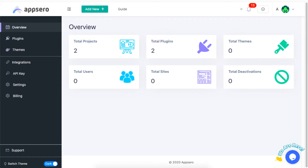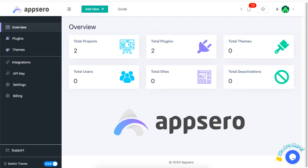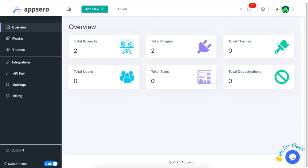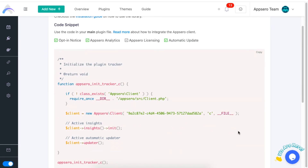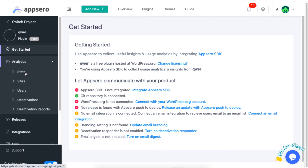You also have to handle plugin analytics and manage plugin deployment. This tiring task is automated by using AppZero, a SaaS service tool for developers looking to ease their plugin management process. The core features of AppZero include fast deployment, automated licensing, and plugin performance reports.